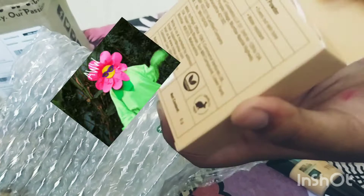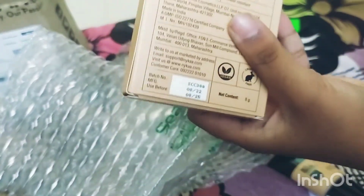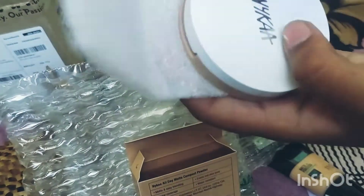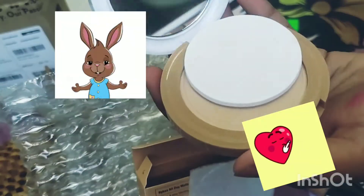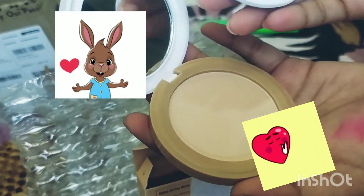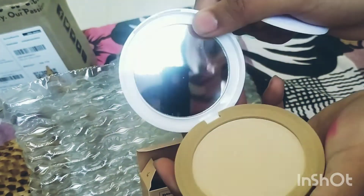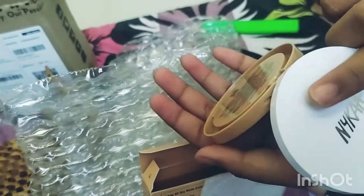What happened to my compact is — it didn't get finished, my brother just threw it and broke it. Wow, this is so good, it looks so nice, oh my god! It's literally so good. You can see it here. Let's see the shade.